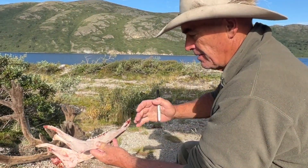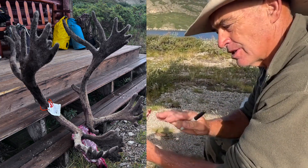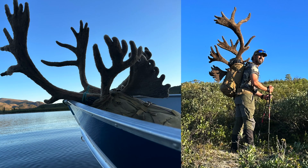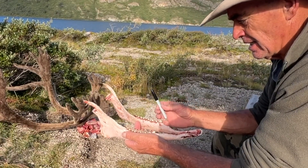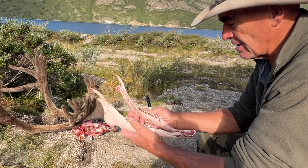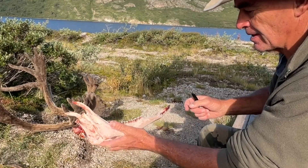I thought it would be interesting to look at the jawbone off this big bull and look at the similarities and differences. I'm no biologist — I've just picked up knowledge along the way over many years, especially working with great people like Brian Murphy from the Quality Deer Management Association, now the National Deer Association, in America. The stuff he's taught us — I see some really striking similarities.